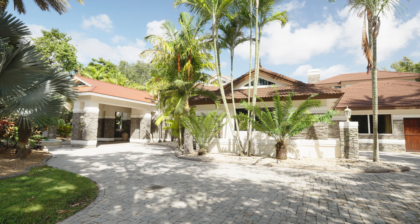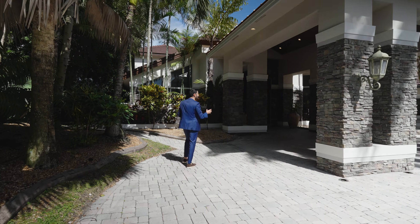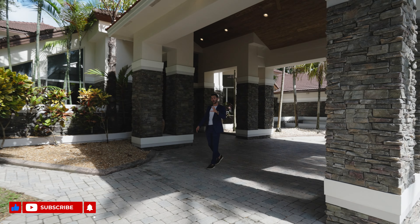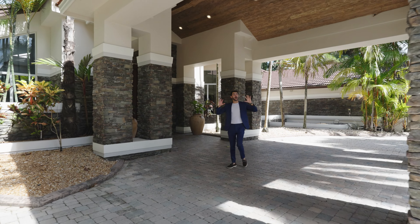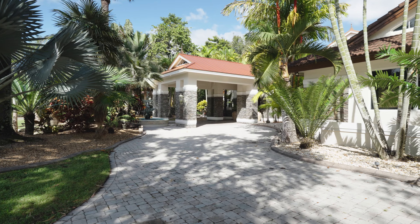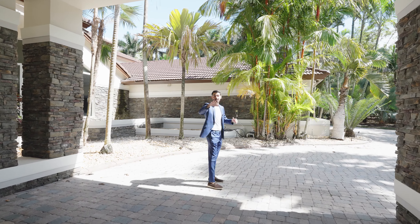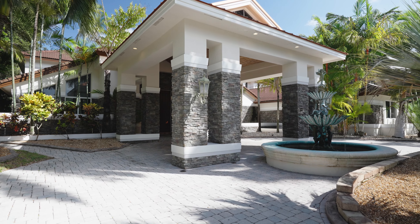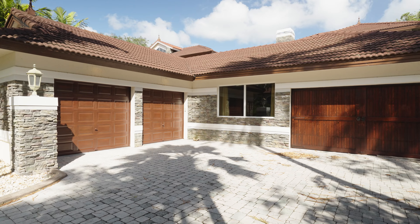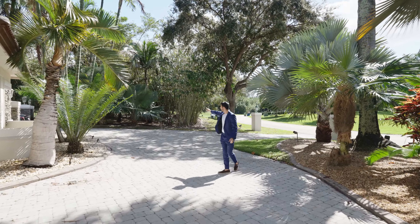First we have to talk about the grounds. The exterior grounds are immaculate. The landscaping is some of the most exotic landscaping you have ever seen. I love the exterior of the home — the facade is very nice. It has a unique vibe with the stone wrapped in the columns. You have a really nice Porte Cochere here, a circular driveway, massive — taking you all the way around to the six-car garage where the Tejina palm tree is.